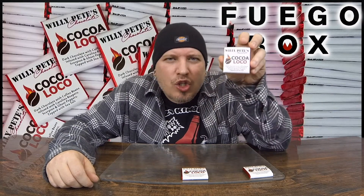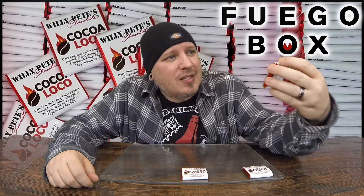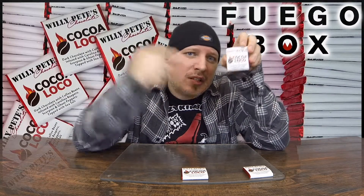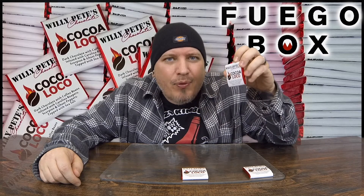A little something different — little chocolate bars from Willie Pete's. I've had Willie Pete's chocolate and I'm a fan. This is a Fuego Box exclusive so I've never had this. It's dark chocolate with coffee beans infused with Carolina Reapers, Scorpion, and Ghost Peppers topped with sea salt.